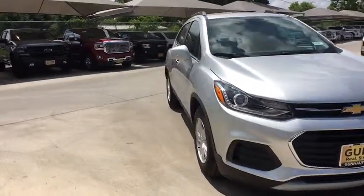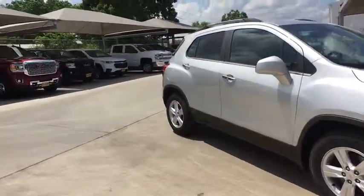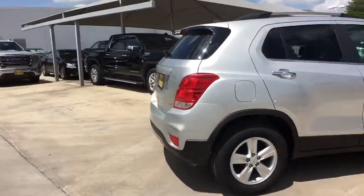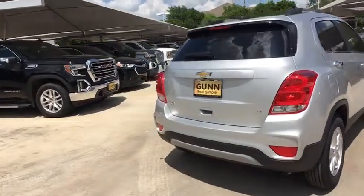2019 Chevrolet Trax. The Trax is tiny on the outside, but remarkably spacious within. It comes with a clean and modern interior. Here are some of this vehicle's great options.